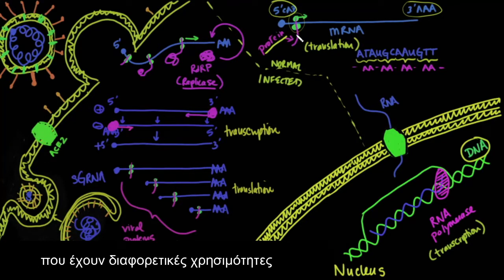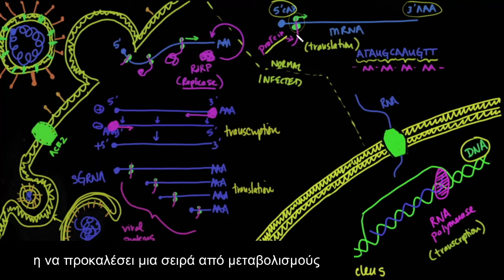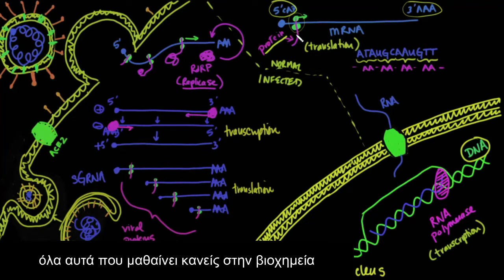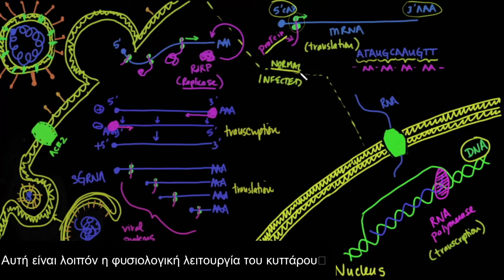The cell moves by proteins — actin and myosin. It can bind oxygen through hemoglobin. It can do cellular metabolism. All of those enzymes in glycolysis, in the citric acid cycle — all those things that you learned in biochemistry — those are all enzymes, and those are all proteins. So that's the normal situation.